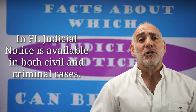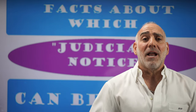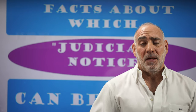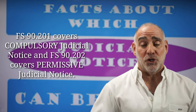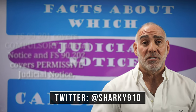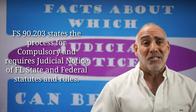In Florida, matters can be judicially noticed in both civil and criminal cases, and the Florida Evidence Code differentiates between two types of judicial notice: compulsory and permissive. Florida Statute 90.201 deals with matters that must be judicially noticed, whereas 90.202 deals with matters which may be judicially noticed. 90.203 and 90.204 spell out the process for each.